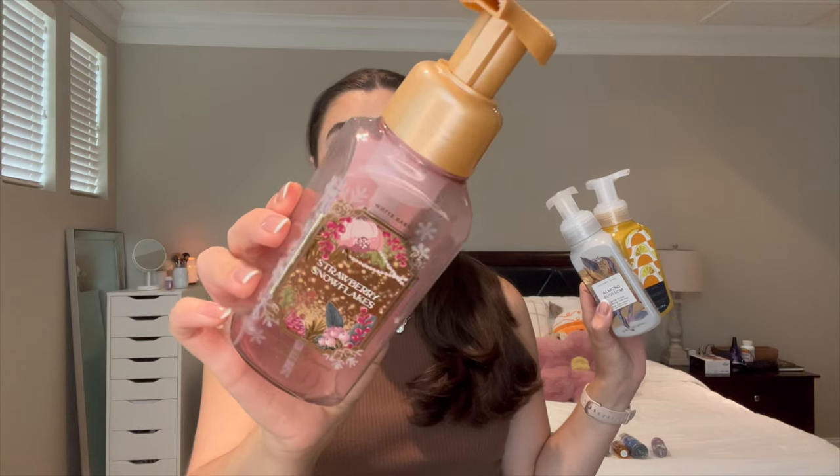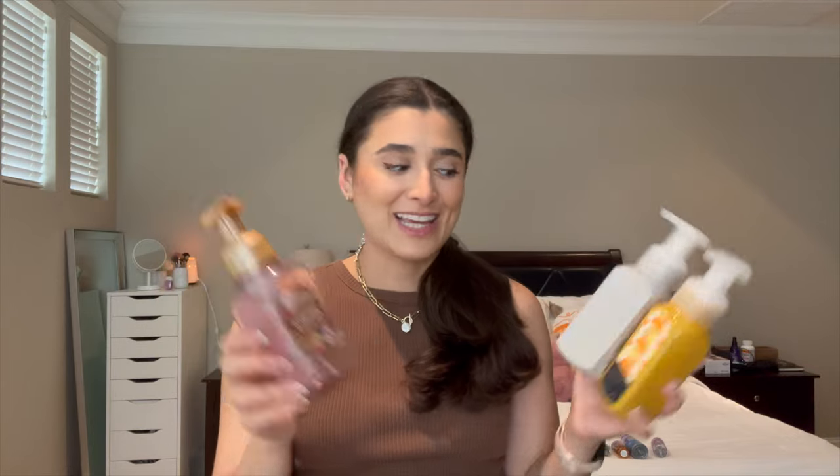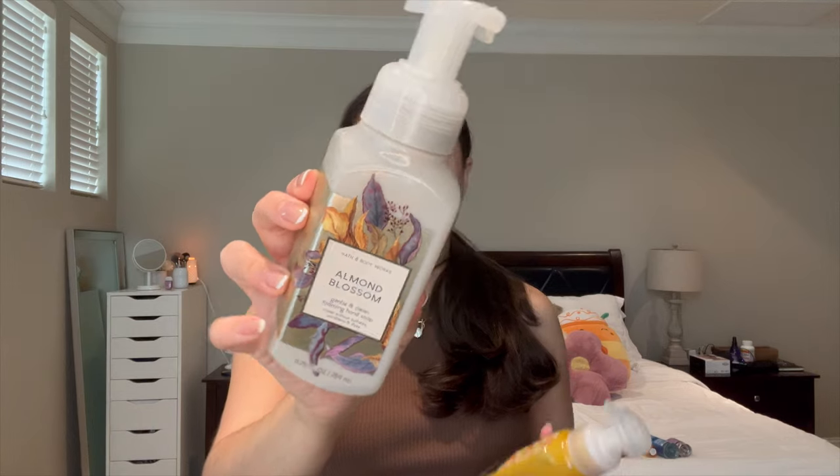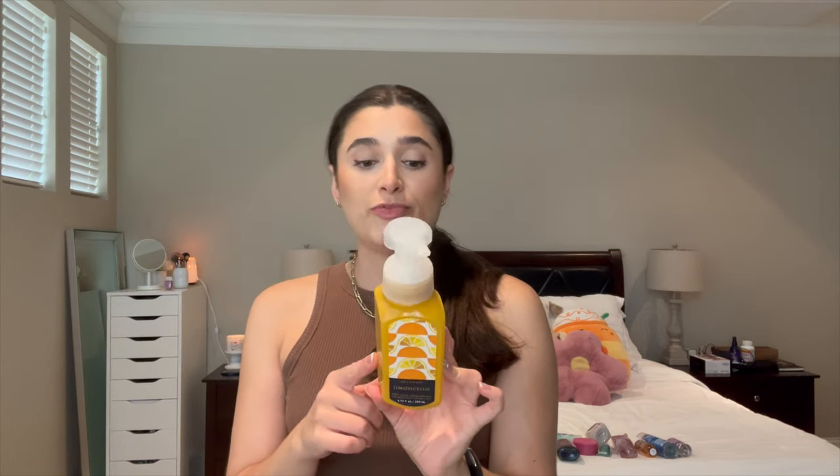I was able to get through three hand soaps last month. I finished off Strawberry Snowflakes from this past winter — really loved that scent, just a super sweet, sugary strawberry. I also finished Almond Blossom, which feels really sophisticated. It's almond milk, coriander, and vanilla sugar. It has a slight floral aspect, maybe from the coriander, but it's really nice — more of a fall scent, but year-round since it's not super spicy. And I finished off Limoncello — Sorrento Lemon, Sugar Mint, and Fresh Verbena. Just a super simple, lemony, fresh scent. Really liked it.